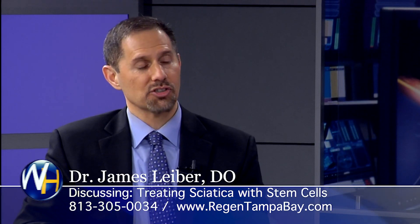How well does your injection technique with stem cells work on sciatica? Sciatica is a condition in which the nerve is getting pinched, usually by a bulging disc or a narrowed canal where the nerve comes out of the spine. That condition is very treatable.